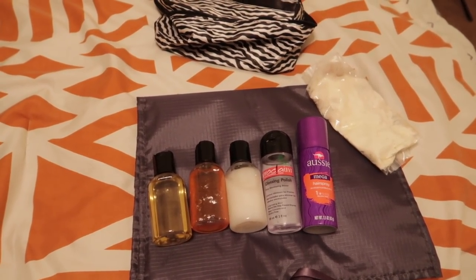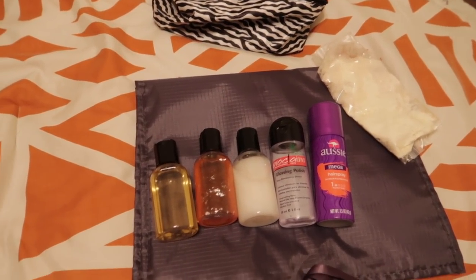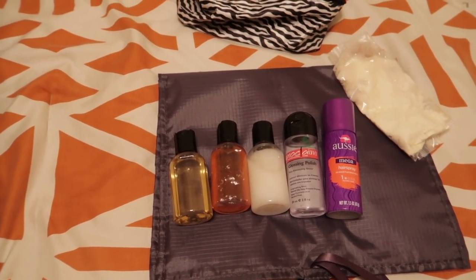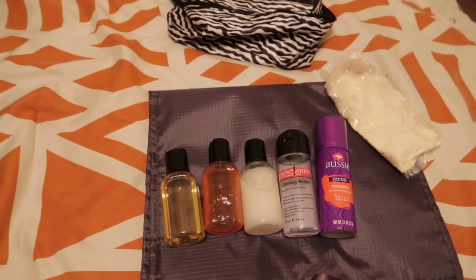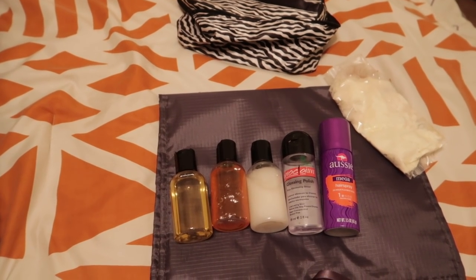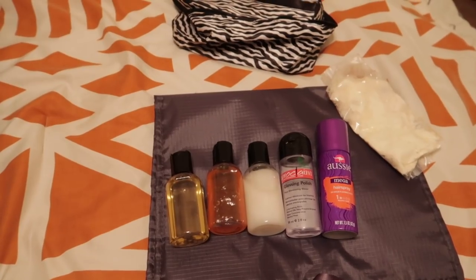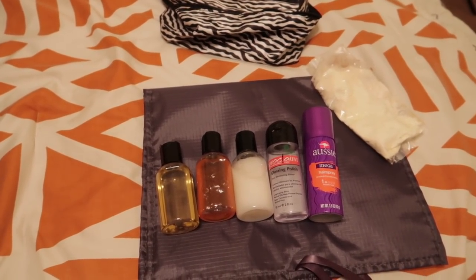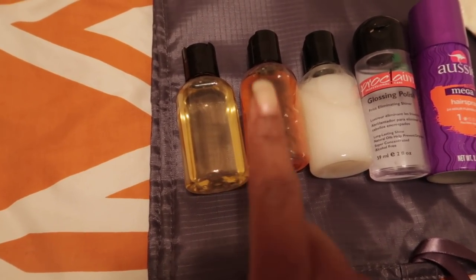I did decide to go ahead and purchase a new blow dryer, so you'll see short clips of me blowing out my hair. I typically blow out using the tension method, but I'll be using a comb attachment this time. The reason I'm blowing out is because I have a formal event three days after we arrive — I want to wear loose waves, which I'll achieve by setting my hair in chunky twists.